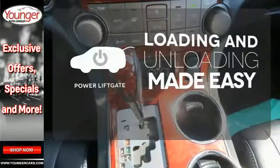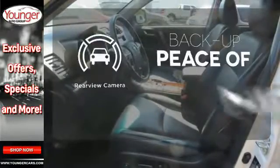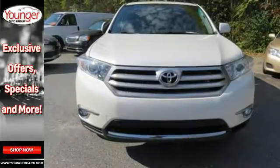Loading and unloading your vehicle just got easier with the power liftgate. Hindsight is 20-20 with a backup camera. Set it and forget it with the climate control. Come on in today for a test drive and make it yours.